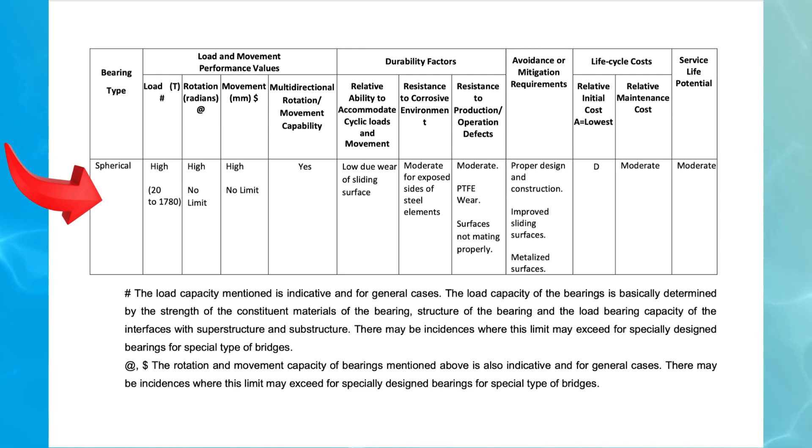Spherical bearings fall under initial cost category D, indicating a higher initial investment compared to other types. Maintenance requirements are moderate, involving inspections and surface treatments to prevent degradation. The overall lifespan of spherical bearings is considered moderate, requiring periodic maintenance to sustain performance.